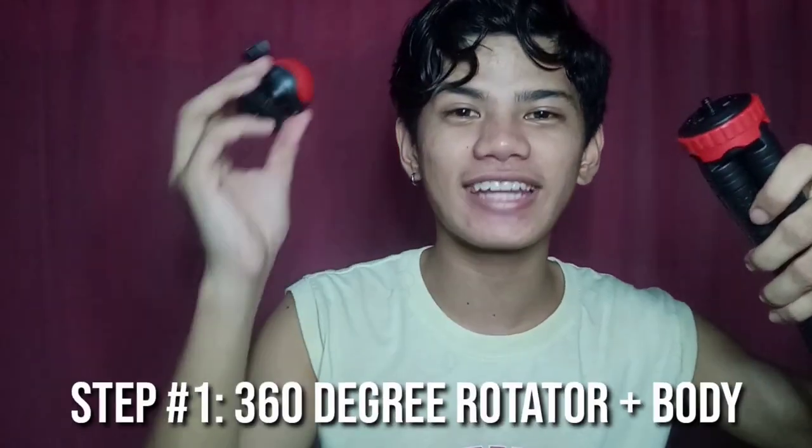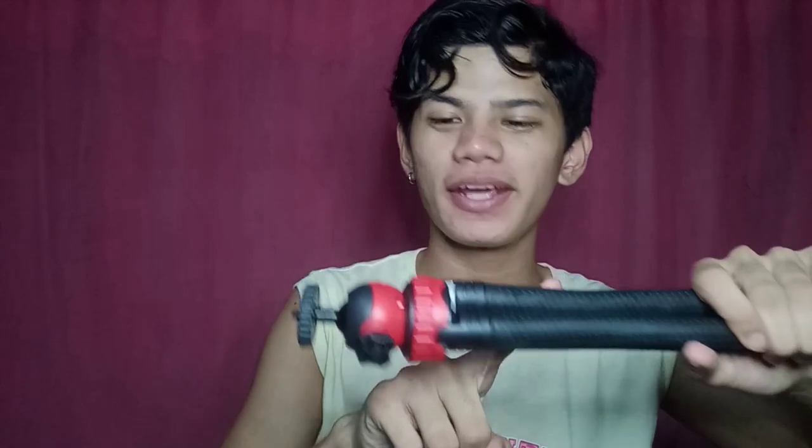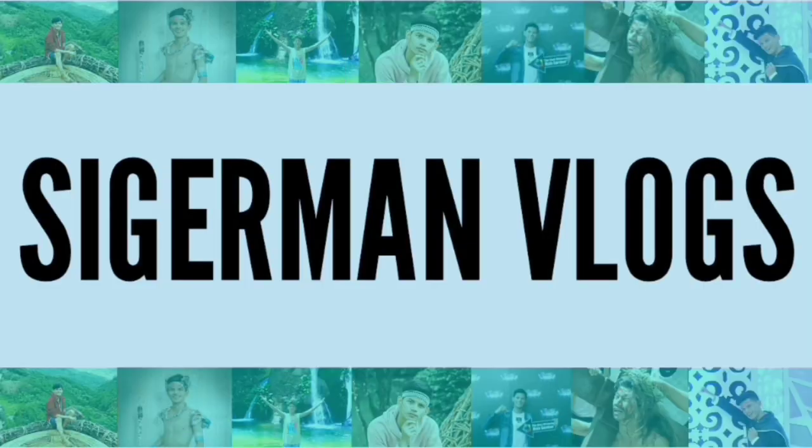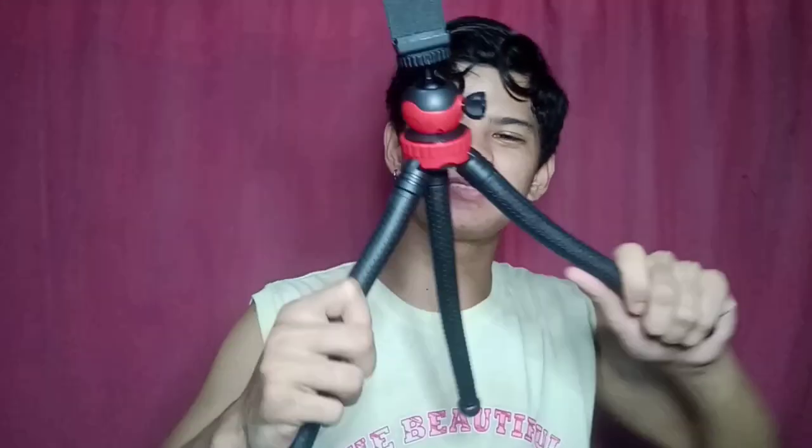Ngayon, i-assemble na natin yung biniling product na professional gorilla pad. Una, pagkakabitin ang 360-degree rotator at yung body ng gorilla pad. Napagkabit na natin yung body at yung 360-degree rotator. Para sa last na pag-assemble, kakabitin natin yung phone holder — nasa ating desisyon kung yung socket sa ibaba o sa taas ang gagamitin. Ayan, ito na siya — right click na para sa akin.